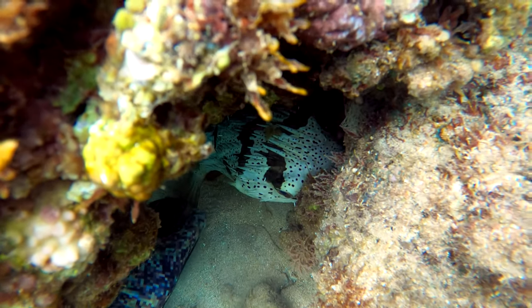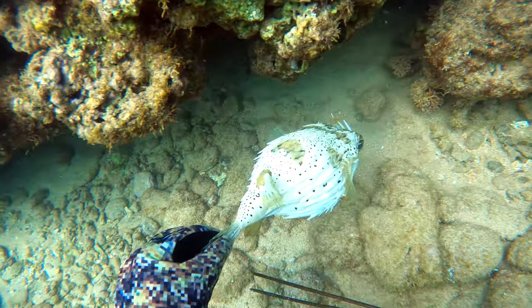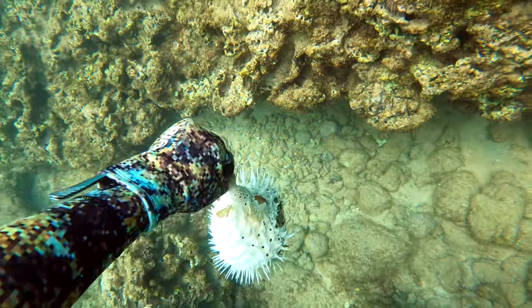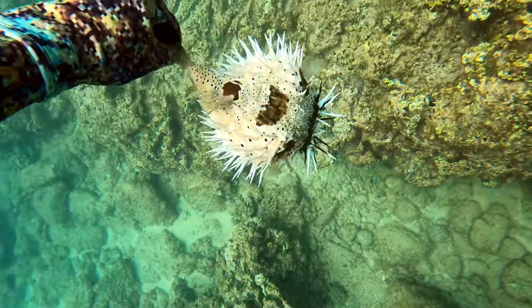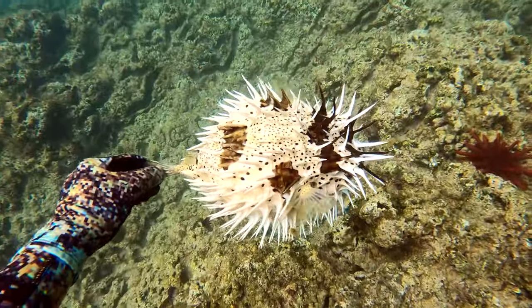While octopus camouflage themselves to avoid being caught, pufferfish just puff themselves all up like a beach ball and stick out all these spines. The spines on pufferfish can actually be pretty poisonous, so I was trying to avoid getting poked.